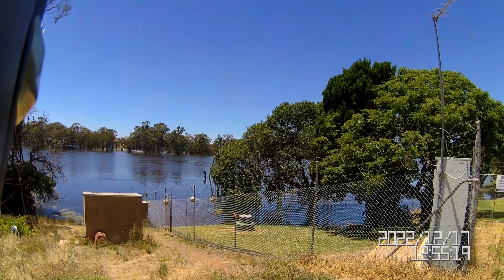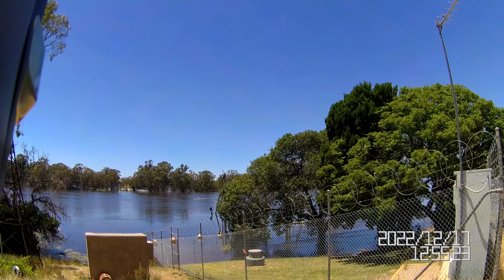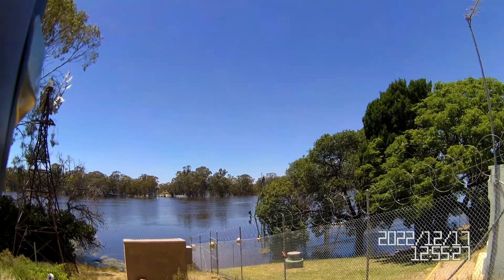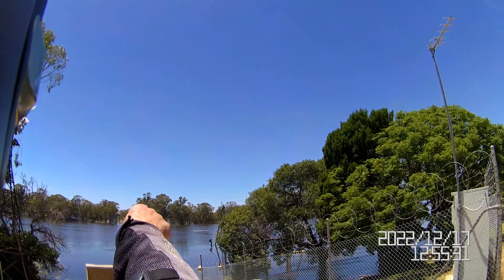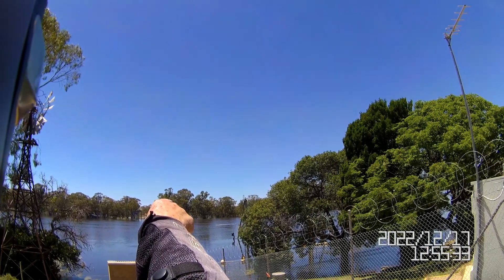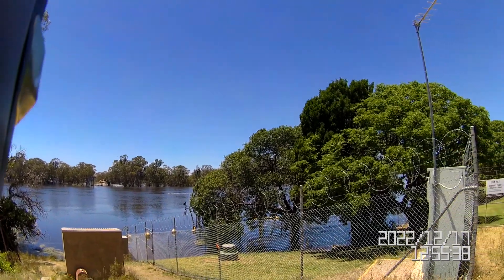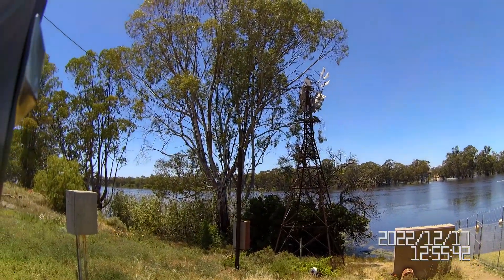Well folks, this is lock number one. But where is it? It's gone. It could be a little bit out there if you see it flowing in there. But gee whiz, heavens forbid. She's a big river.